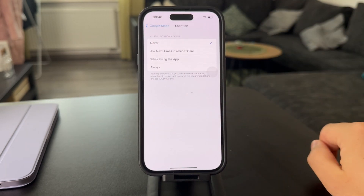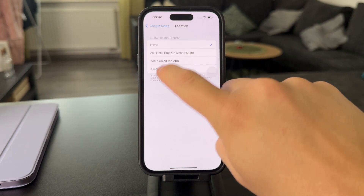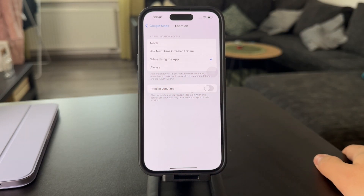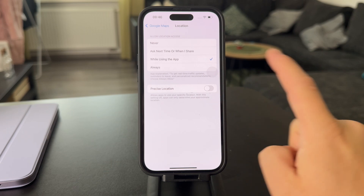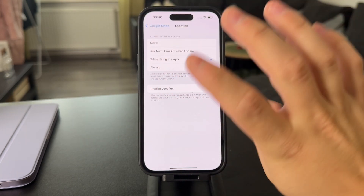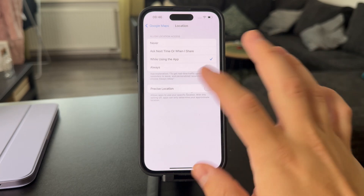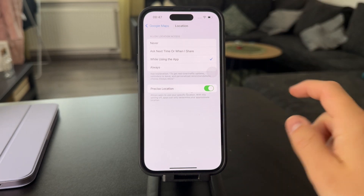Currently it's set to never, so obviously it's not going to track or move anything. You have to choose either always or while using the app. But that's not enough — at the bottom there's also a toggle for precise location. For Google Maps and navigation it is actually required, because without it the app can only access your approximate location, which is a pretty large radius in a city, so it just doesn't know which street you're on. If your location isn't moving, you may not have precise location enabled.